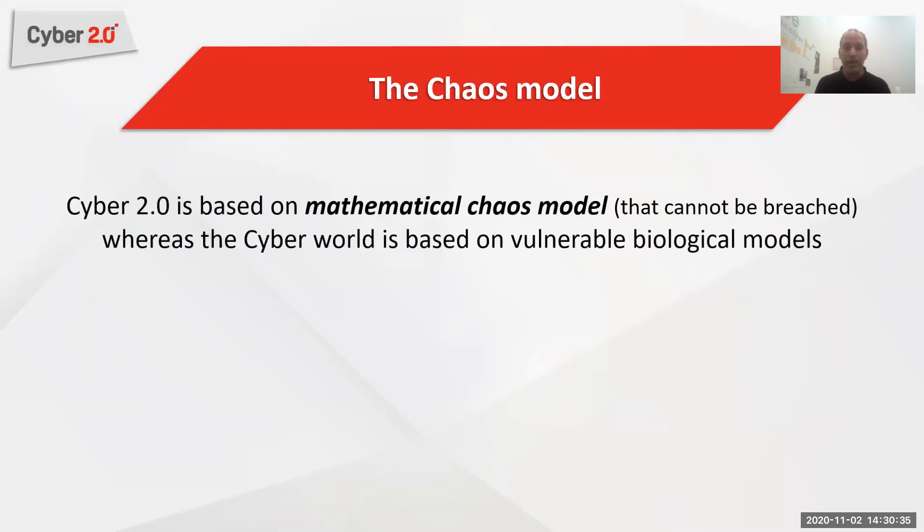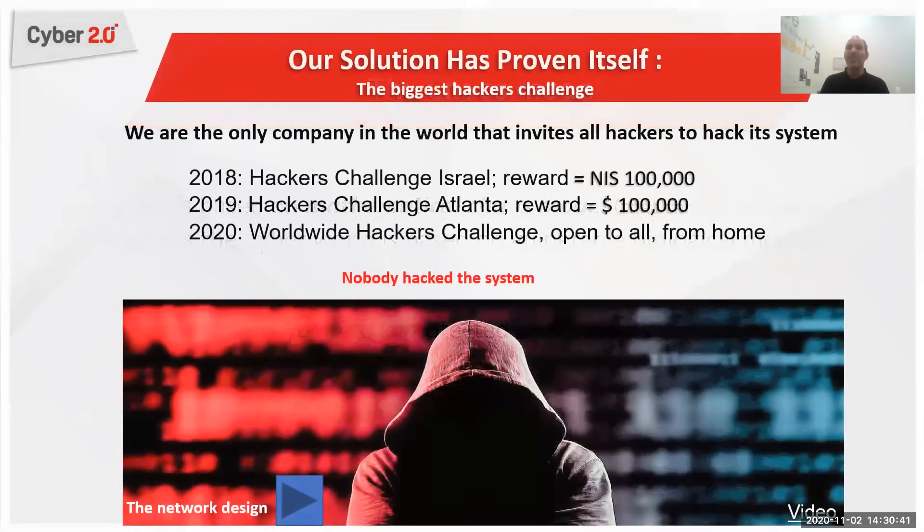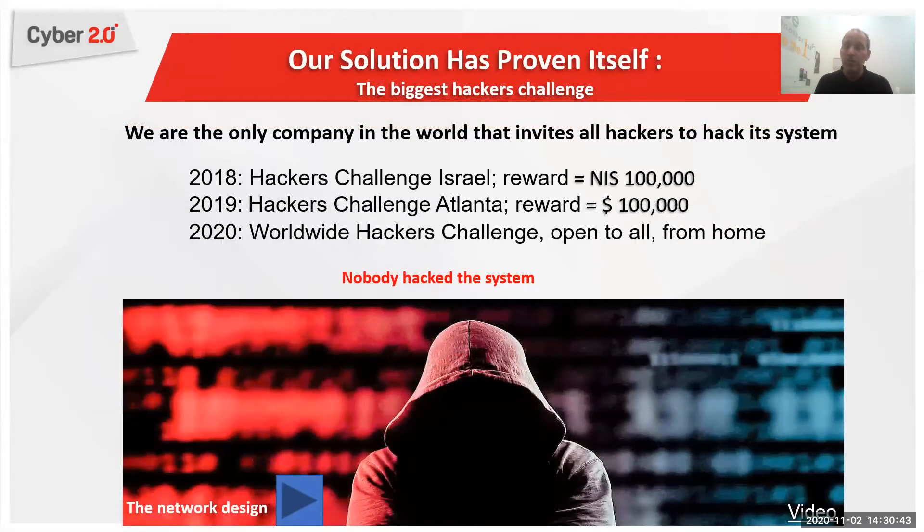Our system is based on nine patents and we use a chaos mathematical model to do cyber defense. Our system is proven. When we went to market, we saw many cyber solutions claiming to be the best. So we invited all hackers to come and try to penetrate a network protected by our system, and we were even willing to pay $100,000 if anyone succeeded.